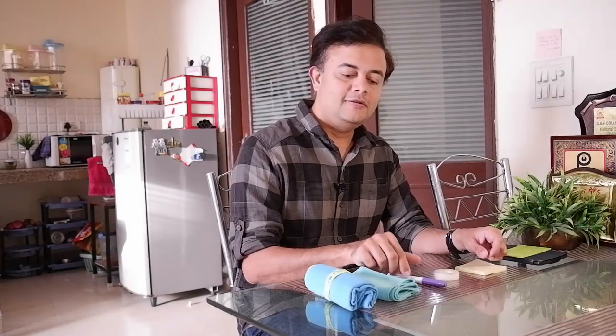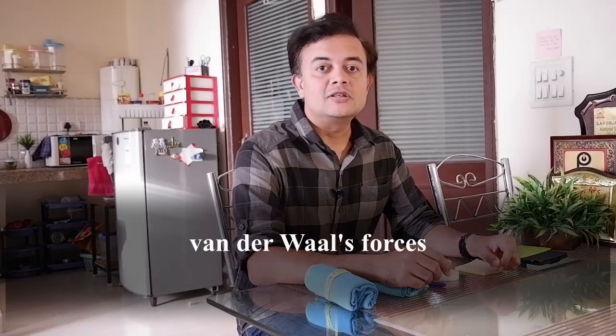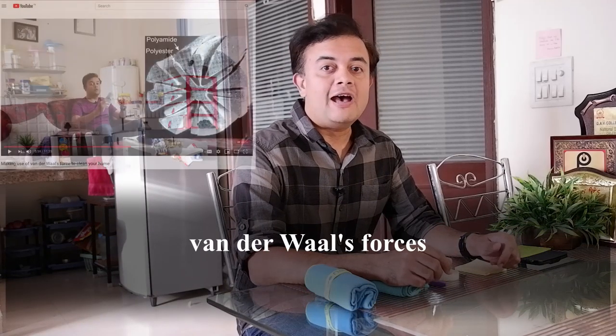Hi friends, let us start this episode with a question: what is common among post-it notes, scotch tape, dry erase marker, microfiber clothes, and desserts? The answer is van der Waals forces.